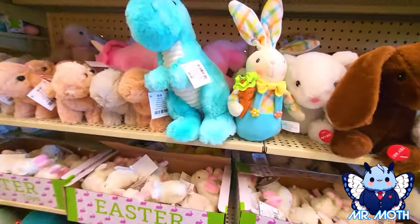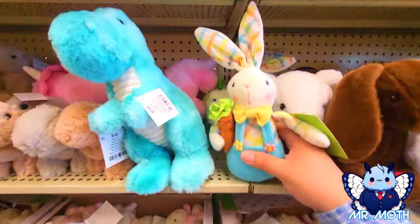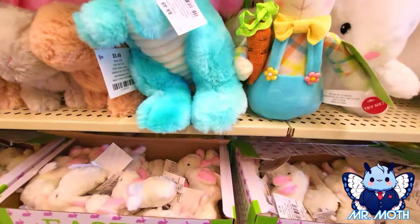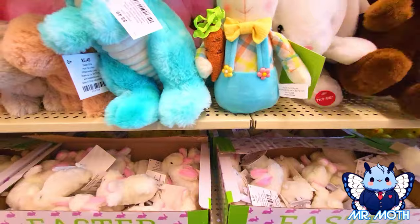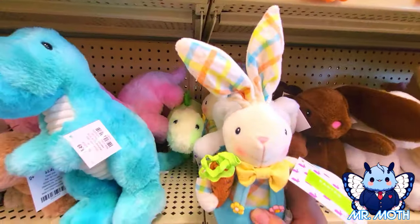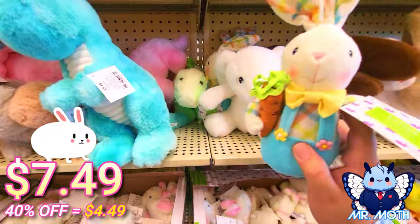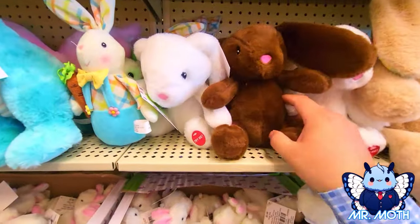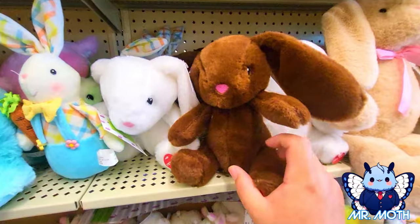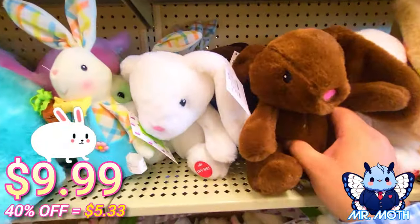Let's see what else we got. We got this really cool rabbit — kind of plushy, kind of like weighted. This one's really cool design, I like this one. $7.49 on this one. And this rabbit — chocolate rabbit — very pretty, and this one is $9.99.